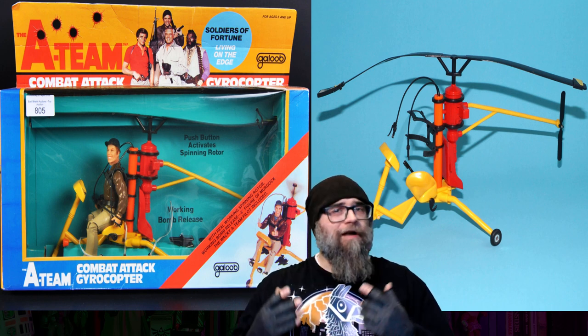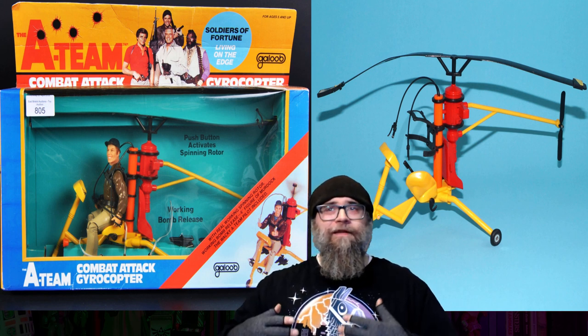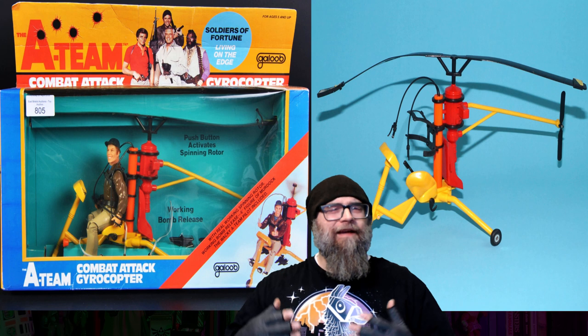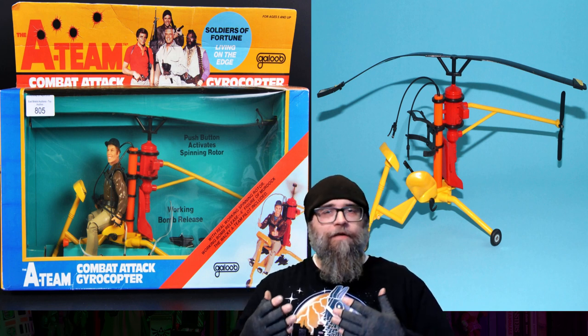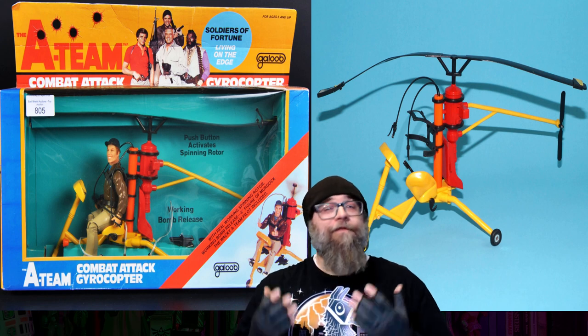Maybe in the future I'll do a search for them. I think I talked about the A-Team figures in the past in 'Toys That I Wish I Had as a Kid,' but I don't think I did the hunting section of that episode. So maybe one day we'll get back to that and see how much these go for online. Anyway, yeah, this is awesome.